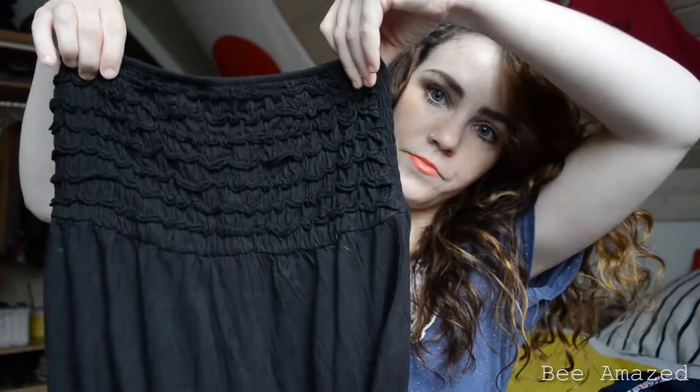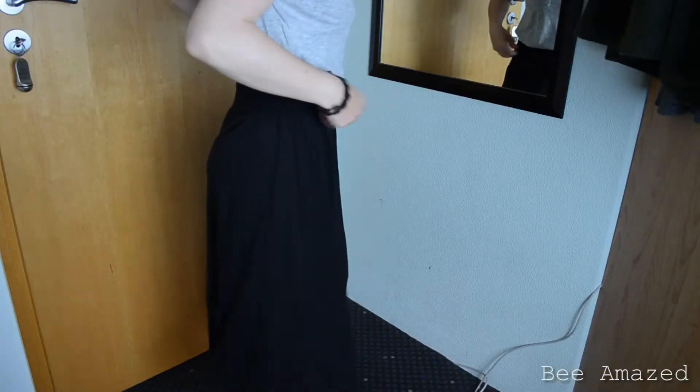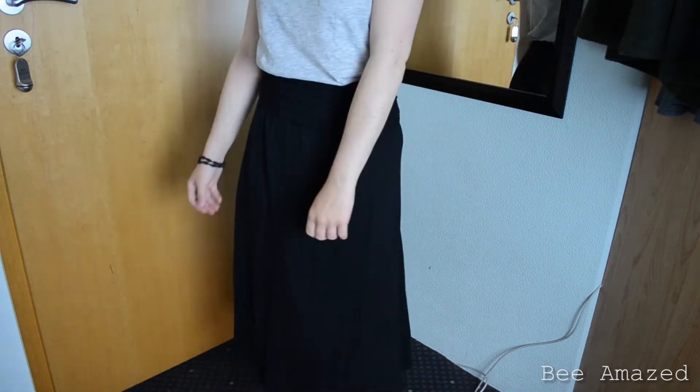Then I found another bandeau dress, but this one I will definitely wear as a skirt. It's simple with some ruffles at the top and it's also like a midi skirt when I'm wearing it as a skirt. For this I paid like 1 Euro 50.